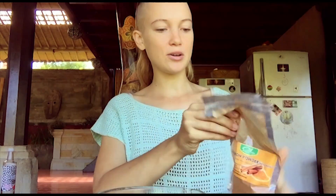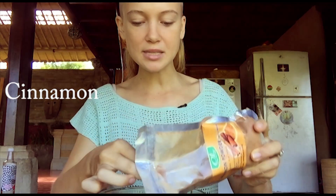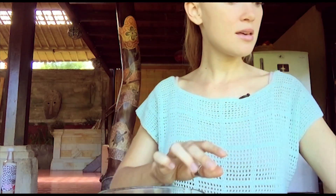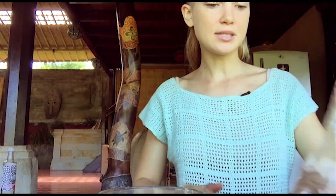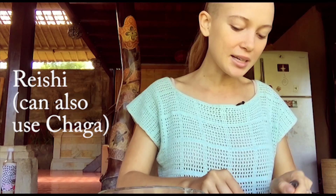I also have cinnamon, which is beautiful for some spiciness and I just love the flavor — put that in there. The medicinal mushroom I've been using recently is reishi. Chaga is also amazing.